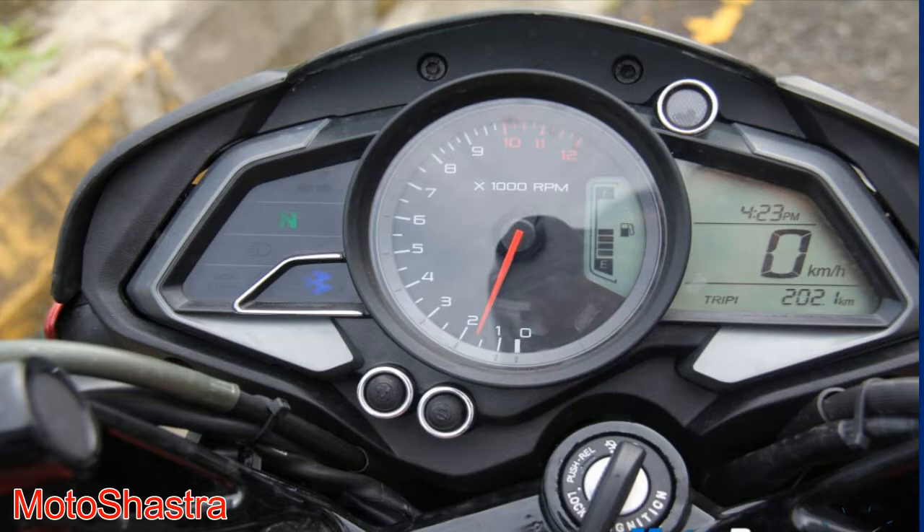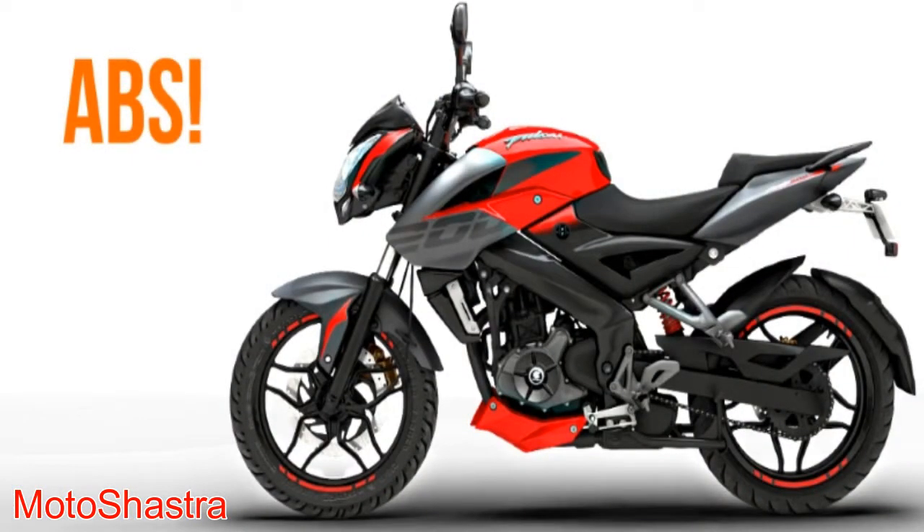This bike rivals the Apache RTR 200 4V, Yamaha FZ25, and KTM Duke 200, which costs around 1.5 lakh rupees.